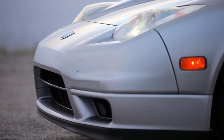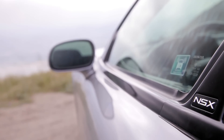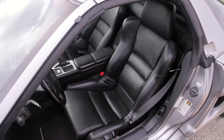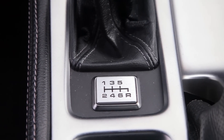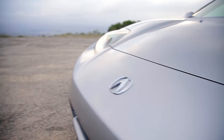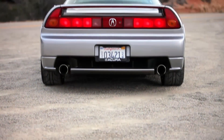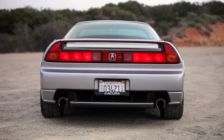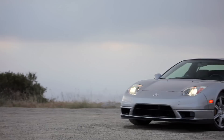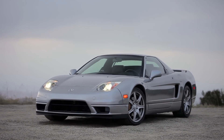Everyone has an automotive bucket list, at least if you're an automotive enthusiast. The fun part comes when you get to check things off that list. Last year I got to drive a Daytona Cobra replica in Texas — a pretty big bucket list item. I've driven a Jaguar E-Type around Tahoe. Now though, I'm turning my attention to Japan, to an icon from the late '80s and early '90s. I'm talking about the Acura NSX.